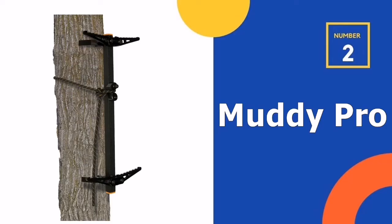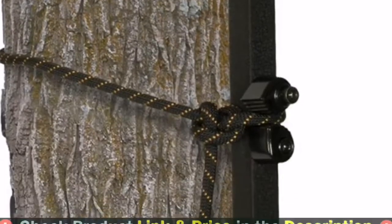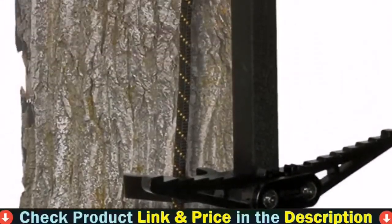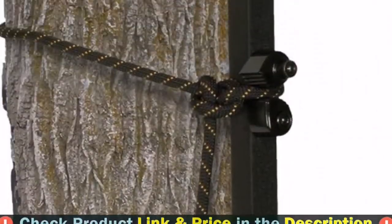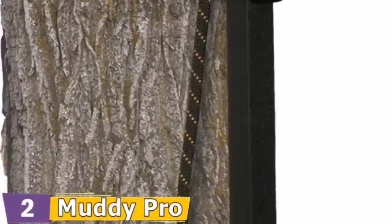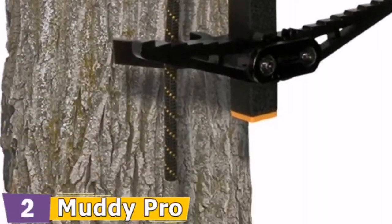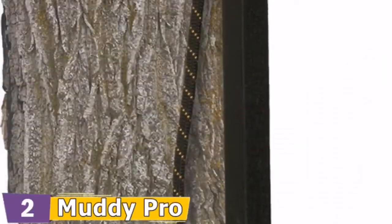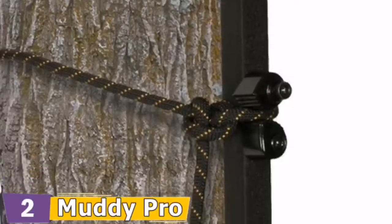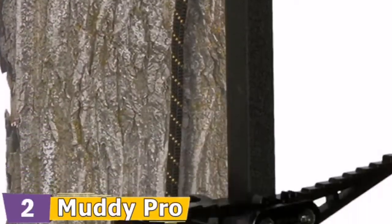Our second best climbing sticks is Muddy Pro Sticks. These are extremely lightweight climbing sticks — Muddy Pro Sticks weigh just 10 pounds. They have a rope cam system that allows them to attach to any tree quietly and efficiently. They've been engineered to work with Muddy Pro's fixed-position tree stands. On every step, there are teeth for increased grip and security. They stand a total of 12.5 feet tall. It's simple to climb because of the double rungs.